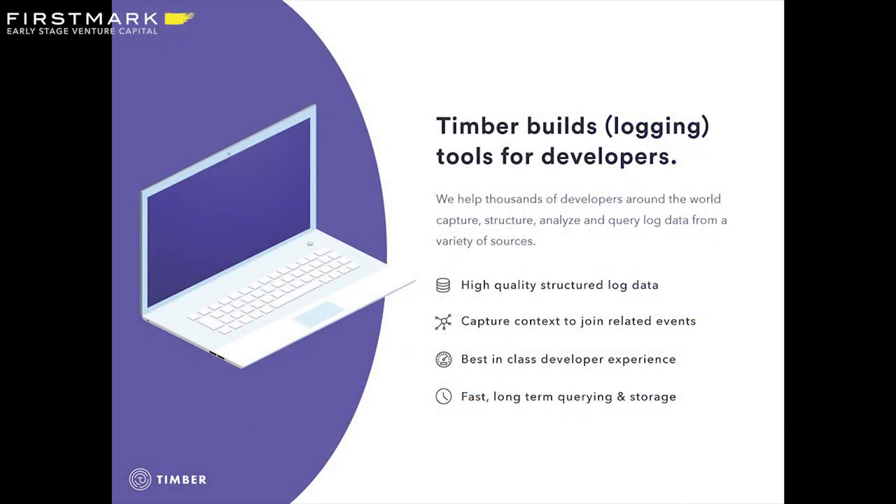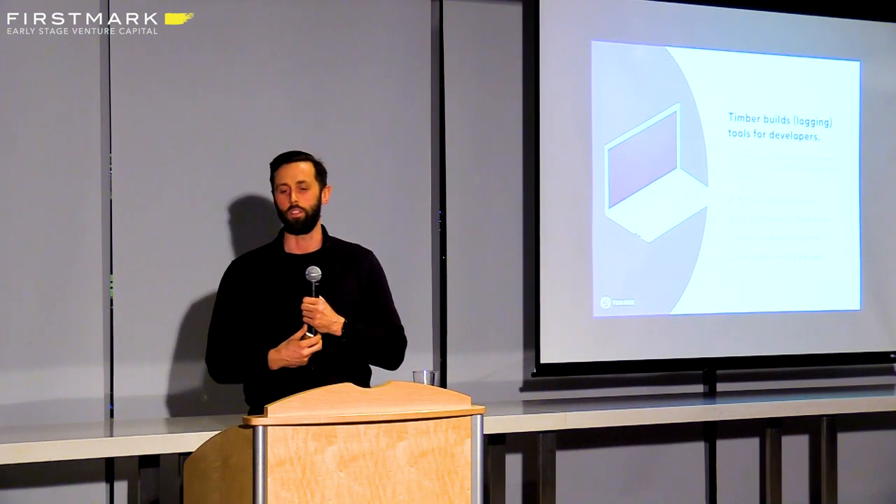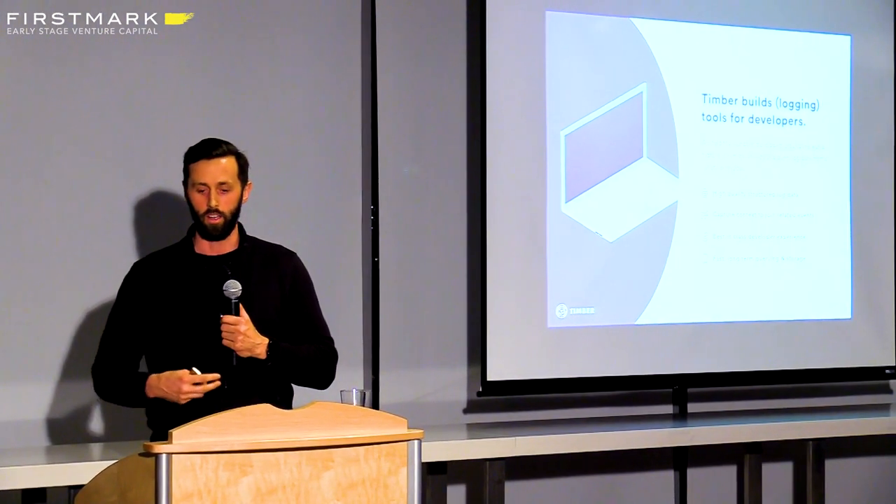Just before we get into that, I want to give you a quick background on us. I'm Ben, this is Zach, we co-founded Timber.io. We build tools for developers, specifically logging. For those of you that don't know what logging is, it's basically an event stream generated by machines. It's an audit log, it's very high volume, but developers use that for understanding how their systems are performing, for diagnostic purposes, and recently we've seen developers use that for understanding user behavior and analytics.